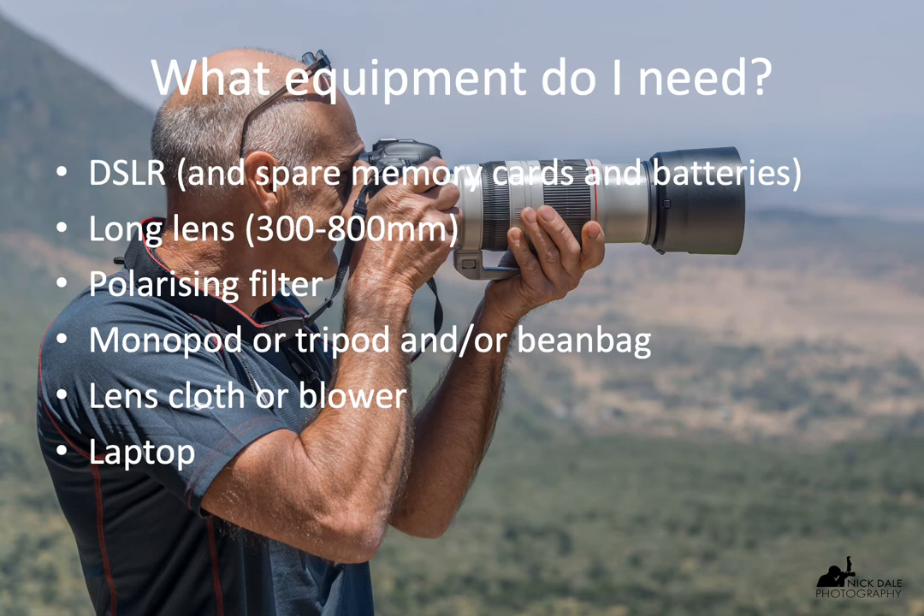On a game drive in Africa, you probably don't need a monopod or a tripod, though I occasionally use one for my big lens. But a beanbag is very important — you'll probably get one on the vehicle if you book a safari trip. You can use a tripod in other circumstances, such as taking pictures of the night sky or resting your camera on a walking safari. So you might want to bring your tripod anyway.